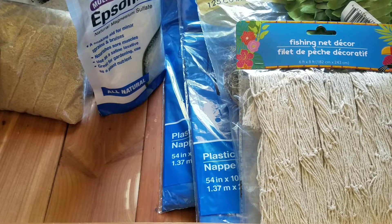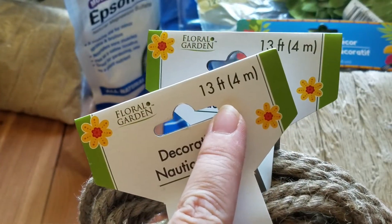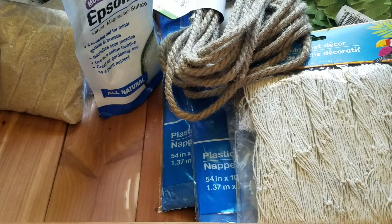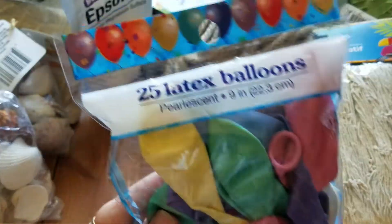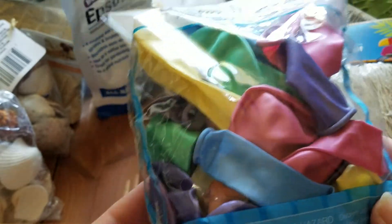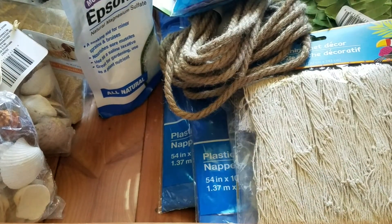I picked up more of the decorative nautical rope — two bundles, which is now 13 feet in each, which is more than it used to be. Then I also picked up two bags of shells, so you can kind of tell the theme we're going with here. For the party, I also picked up a pack of these 25 latex balloons. These are pearlescent colors — they're really pretty, it's not showing on camera how pretty they are.